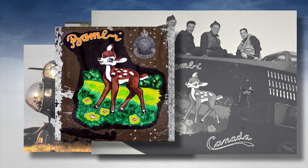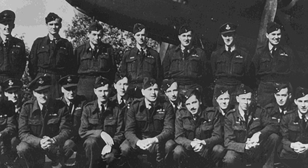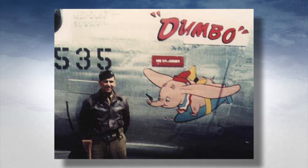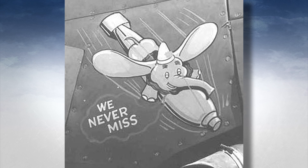Walt Disney started creating insignia free of charge. He had five artists that did nothing through the war but create insignia. I believe that Walt Disney had the greatest impact with his artwork and the cartoon characters, because these young men who went to war had been brought up with Walt Disney. One of the most famous was Dumbo. It had a huge effect on these young men because Dumbo was a success story. Dumbo ranked in insignia — it surprised even the artist — he came in at number six.